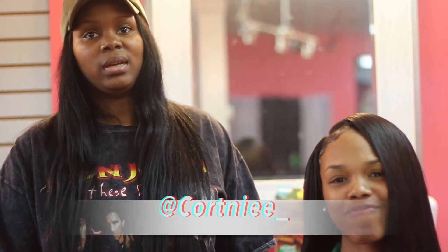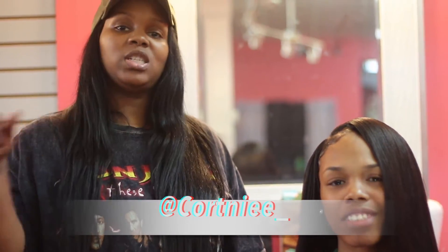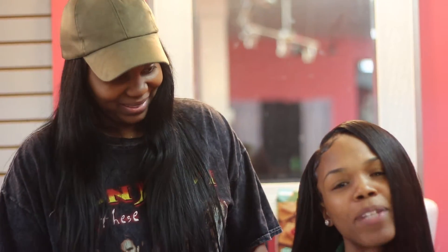I am Courtney, here at Showstoppers. I just installed three bundles of Longqi hair. The hair is really soft and manageable and it's really nice. You can follow me on Instagram — I'll have it right here for you guys.